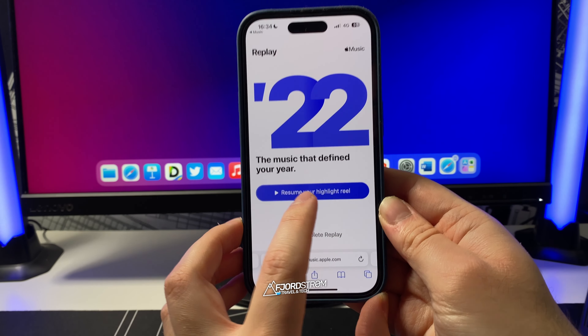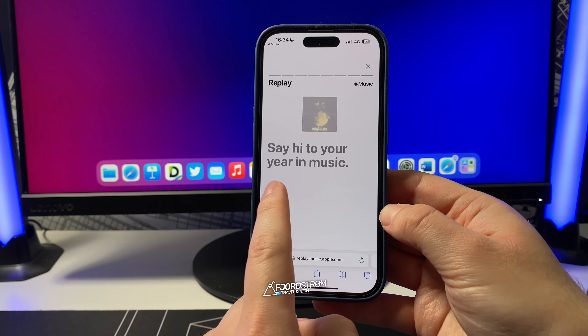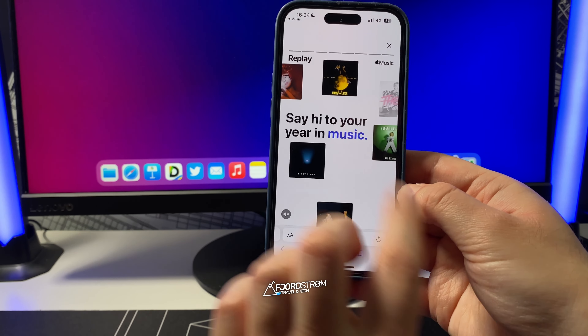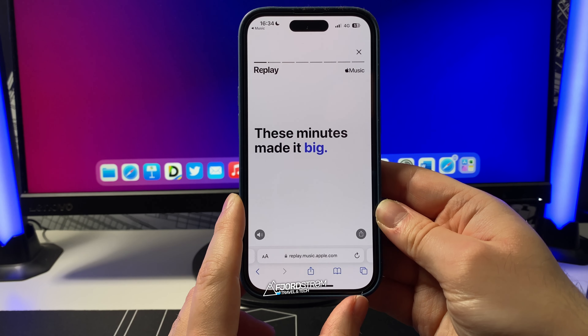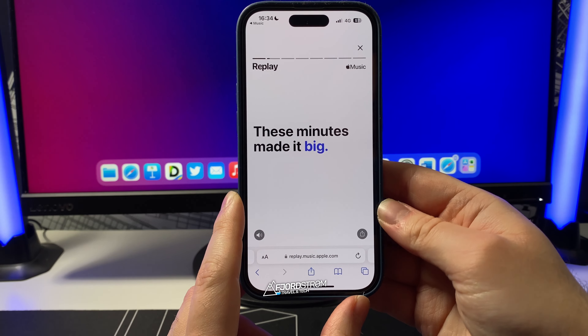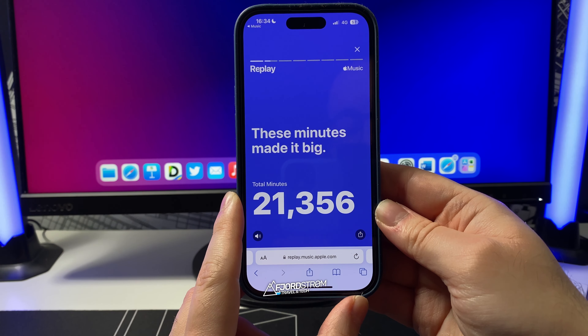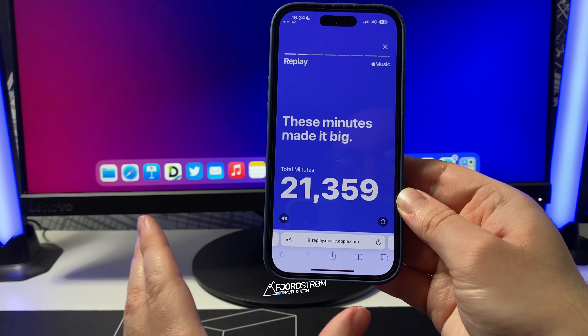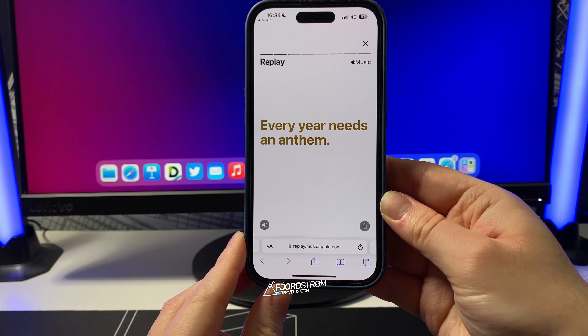Let's start with the reel. If you tap there, you'll really see what it means — you have a story playing. It says 'say hi to your year in music,' and then some highlights appear. It shows how many minutes you actually listened to Apple Music. For me it's 21,000 minutes. I've been listening to Spotify as well, so that's why my minutes are divided. I'll try not to do that again next year.